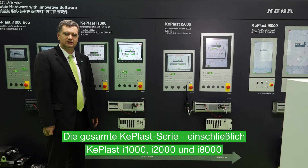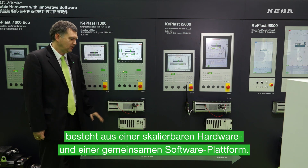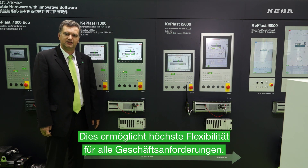The entire KEBLAS series, including KEBLAS i1000, 2000 and 8000, consists of a scalable hardware and a common software platform. This enables the highest flexibility for any business requirements.